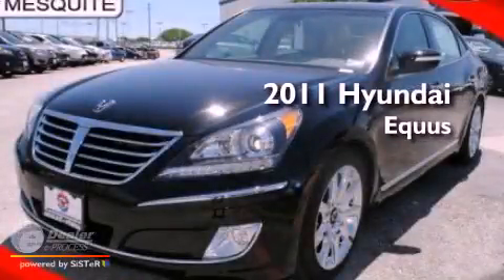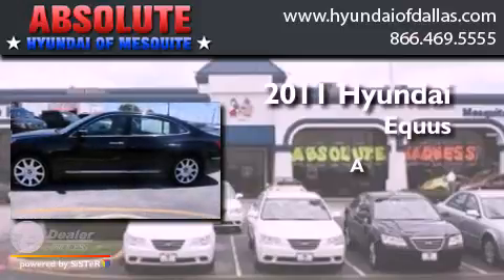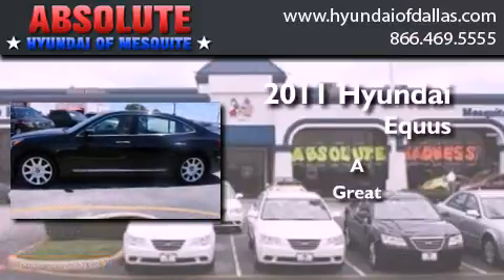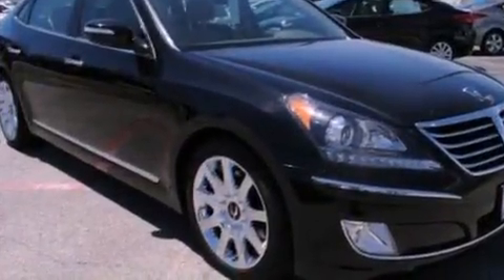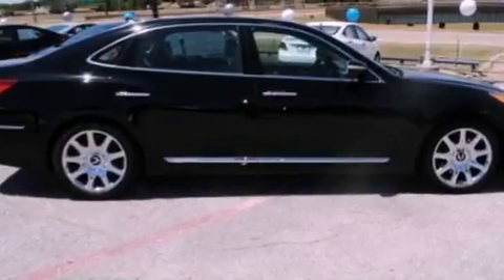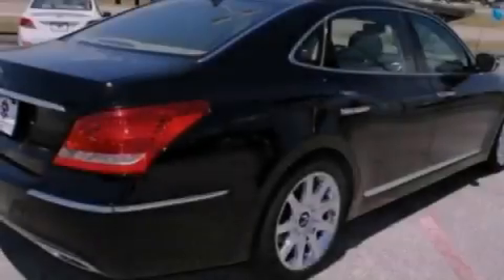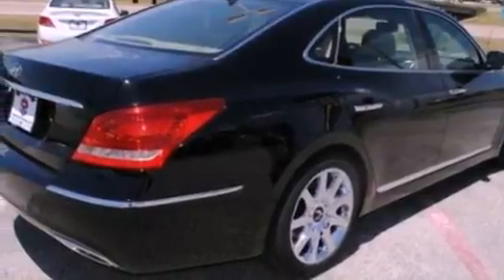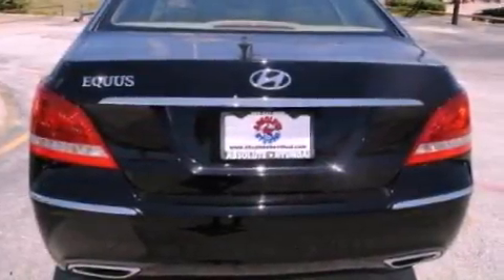This is a 2011 Hyundai Equus. Its top features include memory settings for the driver's seat positions, so you can recall your favorite position with the push of one button, a cooled passenger seat, a navigation system, a premium sound system, leather seats, and an air suspension.